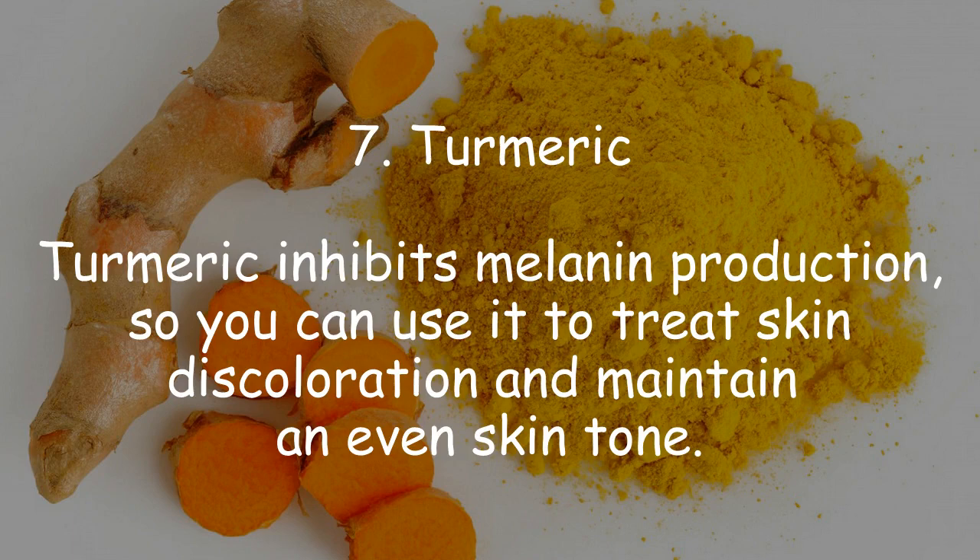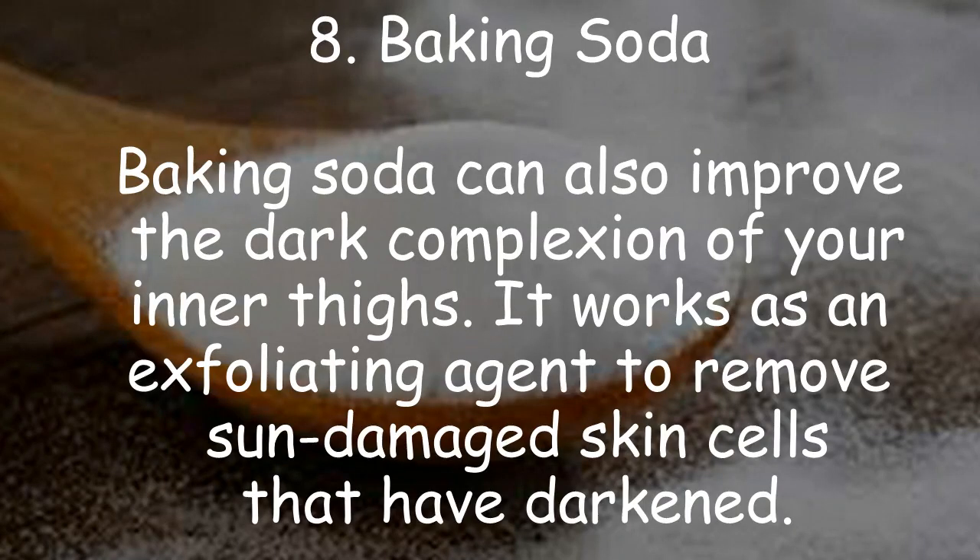7. Turmeric. Turmeric inhibits melanin production, so you can use it to treat skin discoloration and maintain an even skin tone. 8. Baking soda. Baking soda can also improve the dark complexion of your inner thighs. It works as an exfoliating agent to remove sun-damaged skin cells that have darkened.